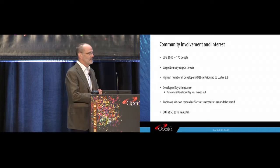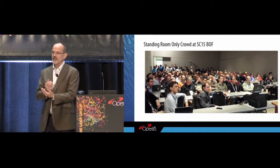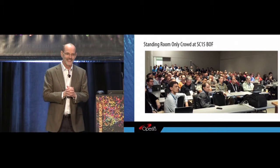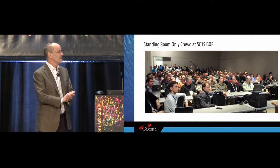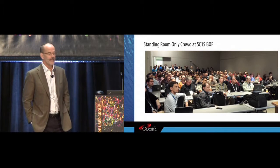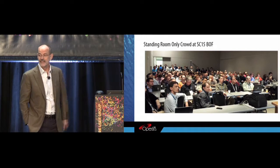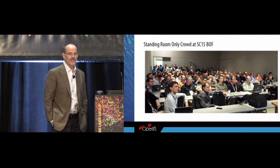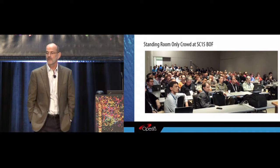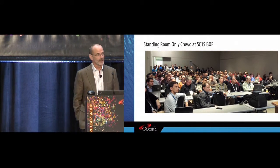The BoF at SC2015 in Austin — here's a picture from that BoF. When we signed up for it, they gave us a room for 100 people, which is historically what sort of attendance we had. As you can see, we had well more than 100 people — there are people standing in the back, seated all down the middle aisle. We unfortunately lost a few people because they couldn't get in. We passed around a sign-up sheet and got 146 names. There are definitely a lot of people very interested in Lustre.